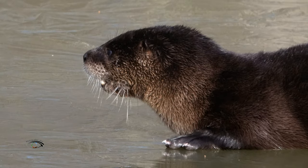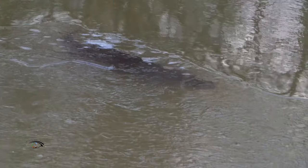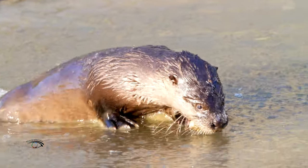The North American river otter has long whiskers which they use to detect prey in dark or cloudy water. The river otter is a well-built hunter that's agile, swift, and a strong swimmer that utilizes streamlined movement to thrive in its habitat.